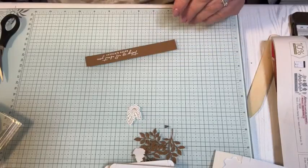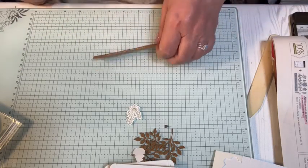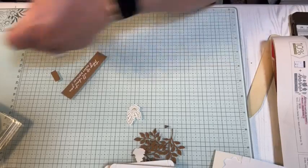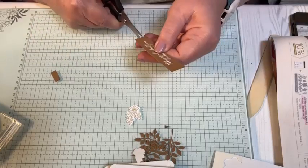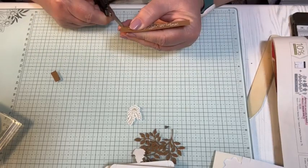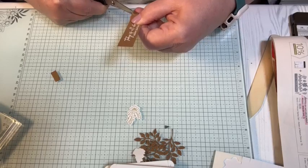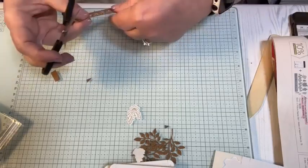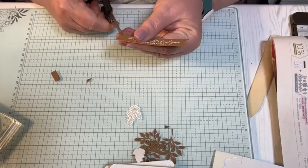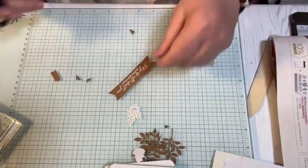I want to make like a flag banner, flag ends. So I'm going to leave a little extra on each end and then snip in the middle — I'm just eyeballing it. I'm not a perfectionist, I don't have to have it perfectly centered. But if you do, there are some punches for it, there are dies for it. To me, that's good enough. And there we go for our banner.